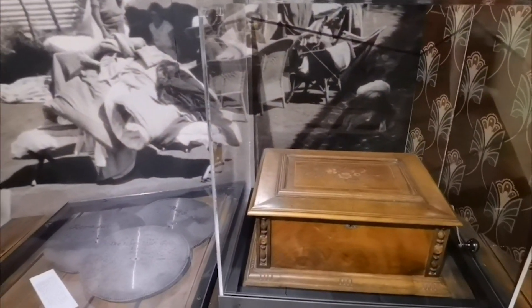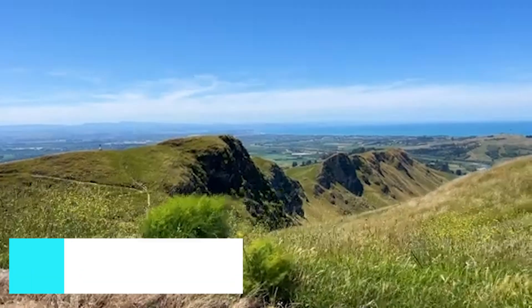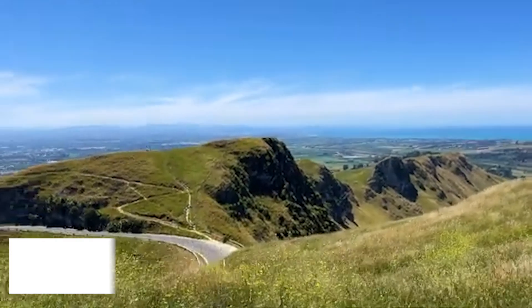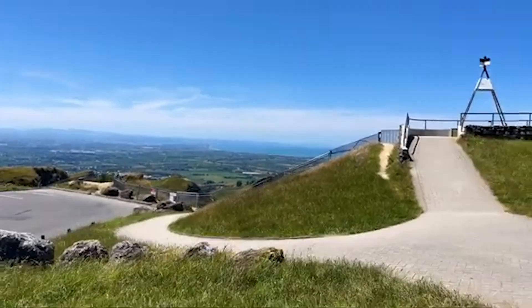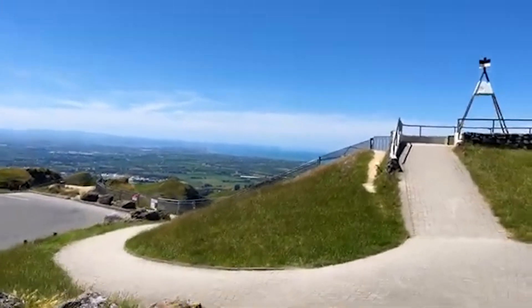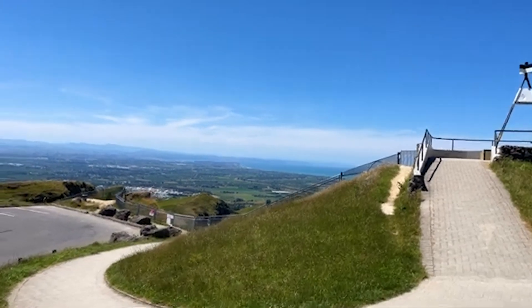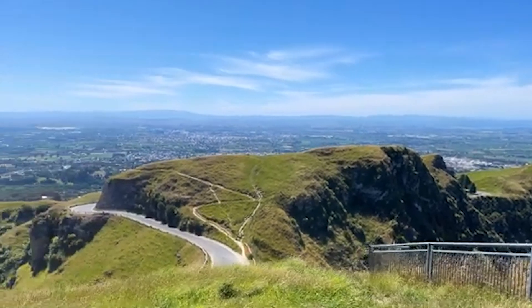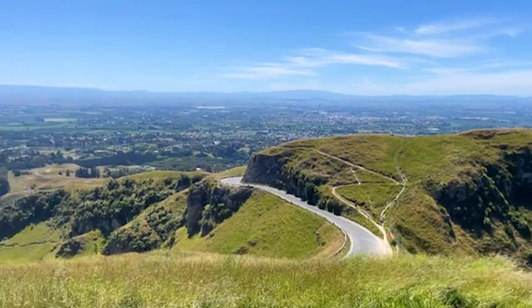For breathtaking panoramic views, make your way to Te Mata Peak. This iconic vantage point offers sweeping views of the Hawke's Bay region, including vineyards, rolling hills, and the rugged coastline. Whether you choose to hike, bike, or drive to the summit, the vistas from Te Mata Peak are simply unforgettable.